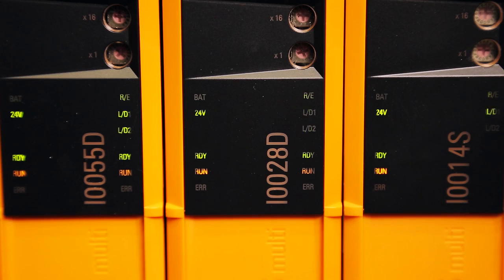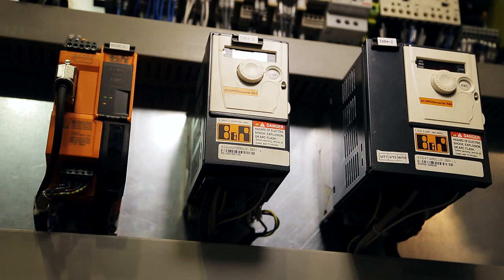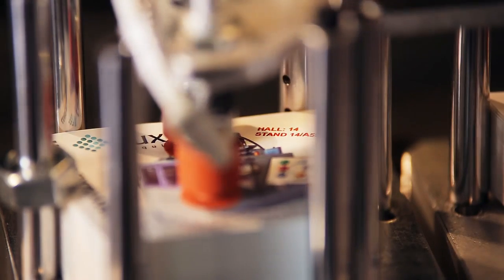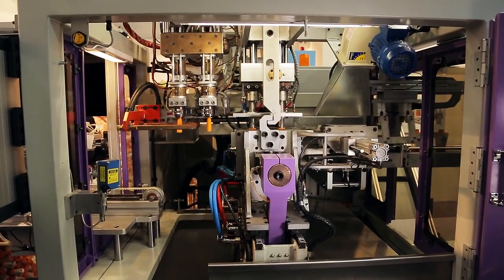Nowadays, we can say that it was a very successful bet and we are proud to collaborate strongly with B&R for our machines and for our system.